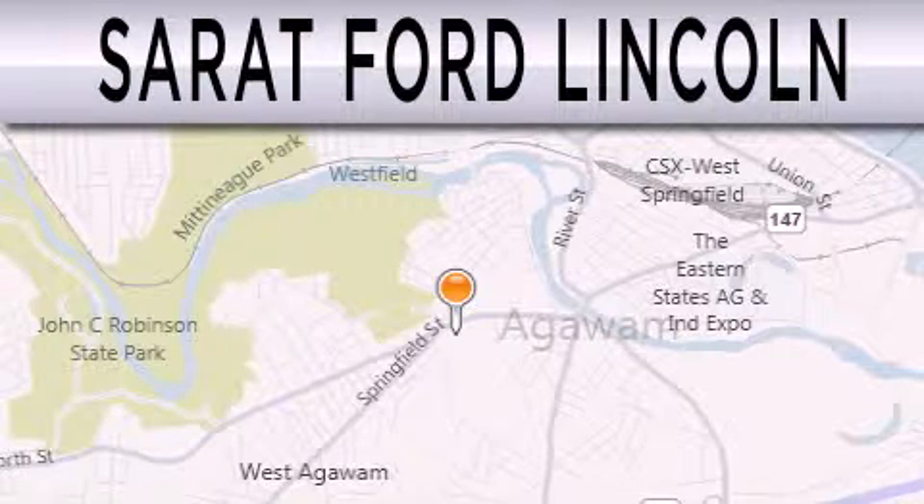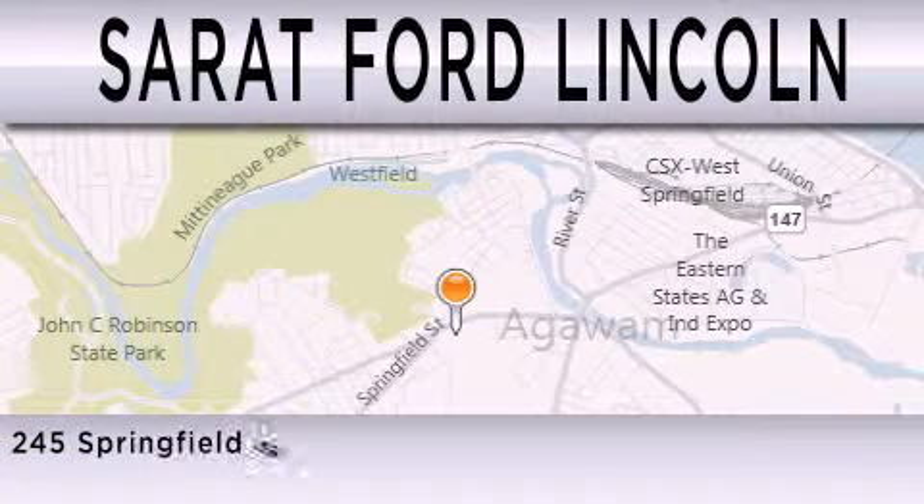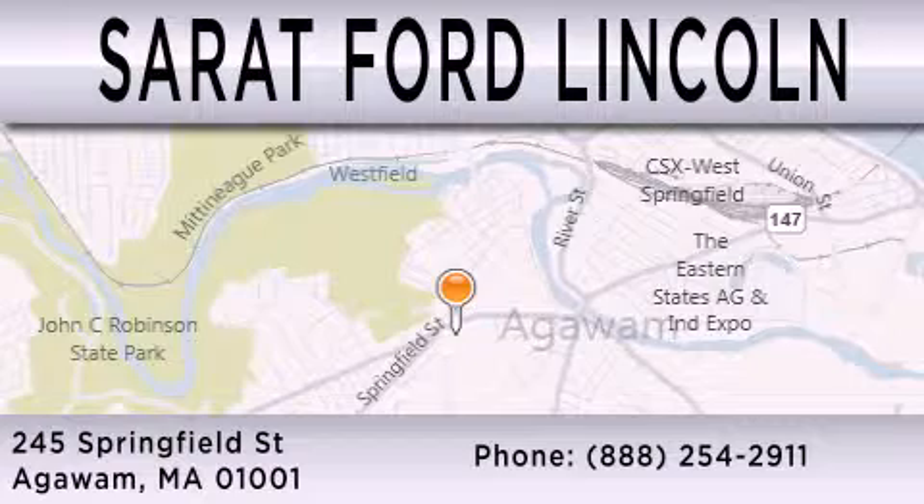Surret Ford Lincoln is dedicated to doing everything possible to ensure that the experience you have selecting your next vehicle is as pleasant as possible. We are located at 245 Springfield Street in Agawam.